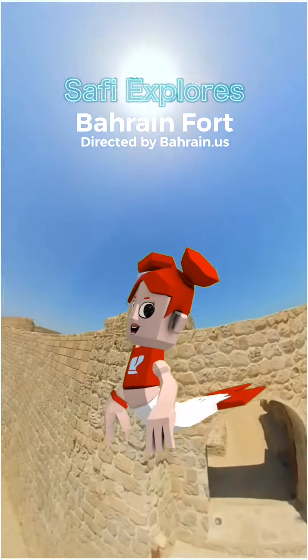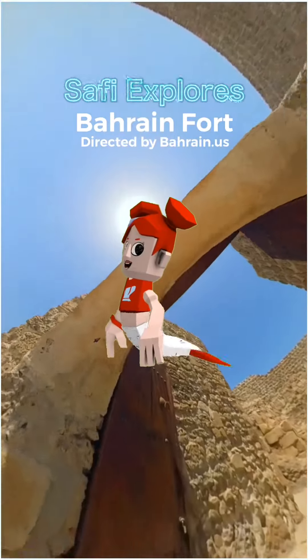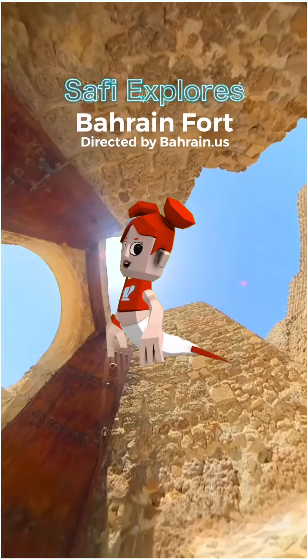These occupants include Kassites, Greeks, and Portuguese. It was once the capital of the Dilmun civilization and was inscribed as a UNESCO World Heritage Site in 2005.